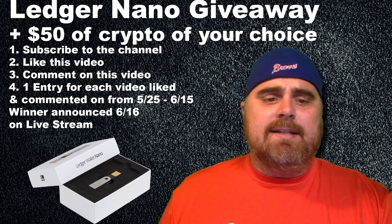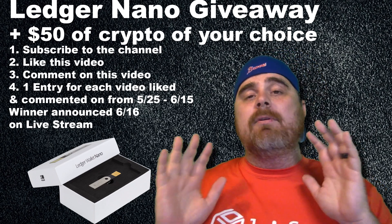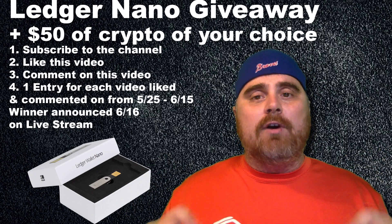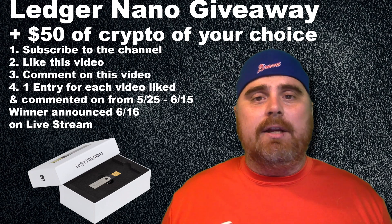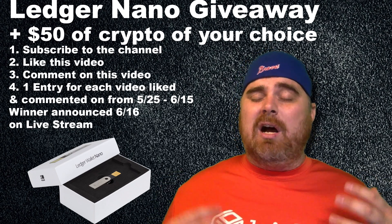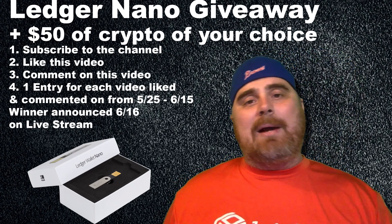So what we're going to be looking at today is NEP5 tokens. Before we go further, it's important to point out this is a very brief overview. There are a lot of projects and we're only going to be able to spend maybe 30 seconds or a minute on each one, so this is not an exhaustive list. At the end of the video, I'll tell you guys which ones are my favorites, so you might want to stay tuned for that.